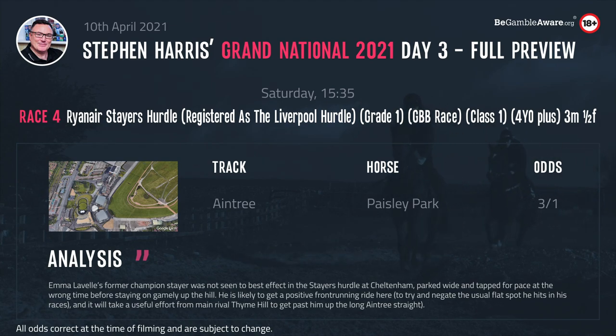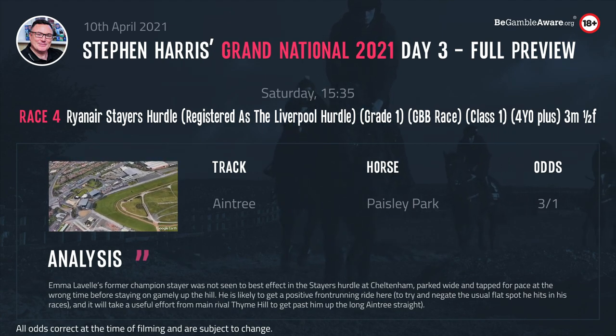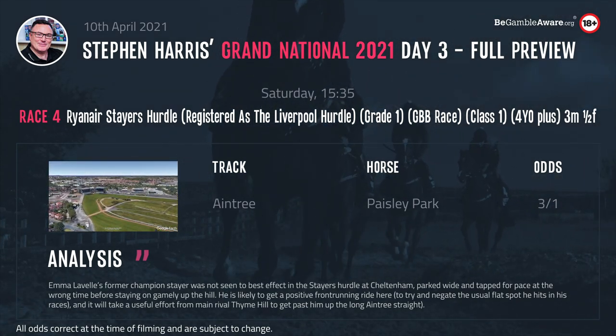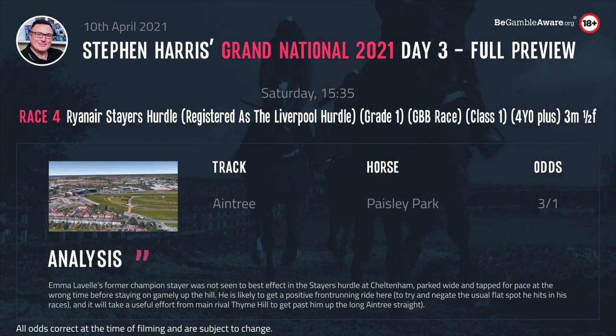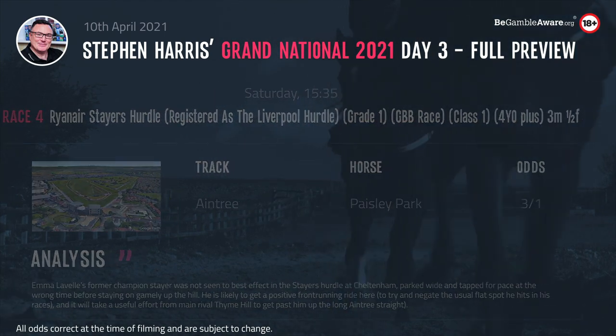I think Time Hill has had a major problem and missed Cheltenham — it's a bit of a leap of faith that Hobbs will be able to get him back. It has to be said that Philip Hobbs is not exactly flying in the last few weeks; he's 0 from 31 at the time of recording, so that has to be a concern for Time Hill. Paisley Park for me — hopefully make all and see them all off.